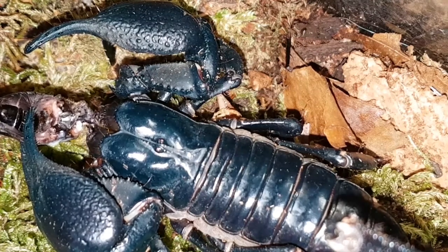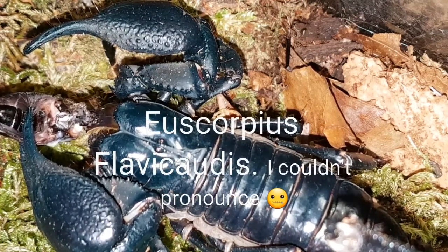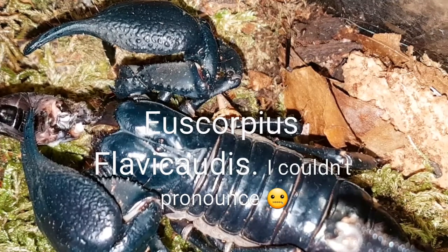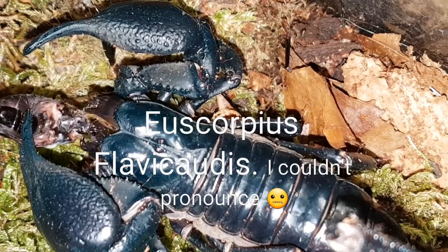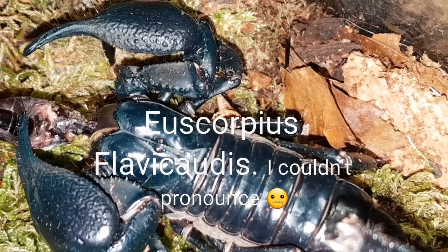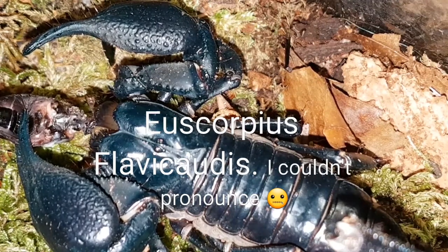In the UK, we only really have one native species, which is the Eoscorpius flavicaudis — that might or might not be the correct pronunciation, but that's the UK's only native species.